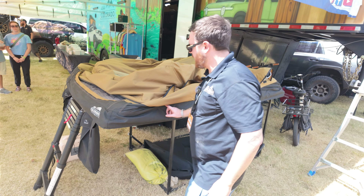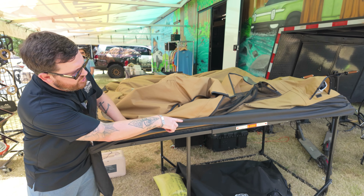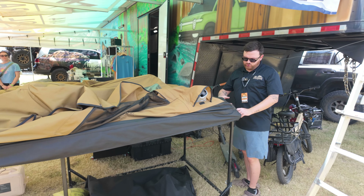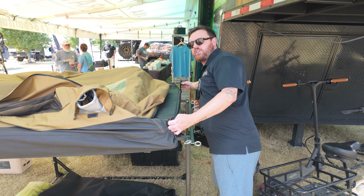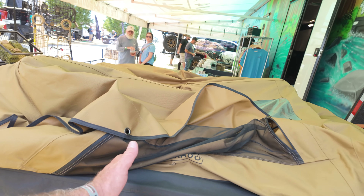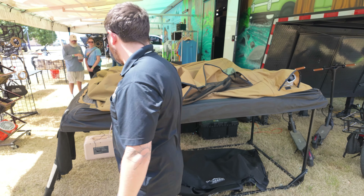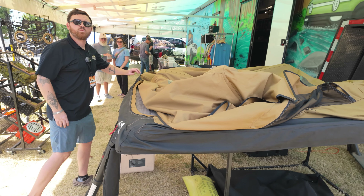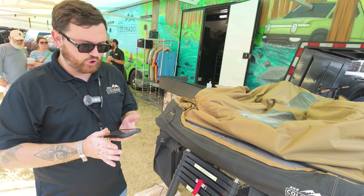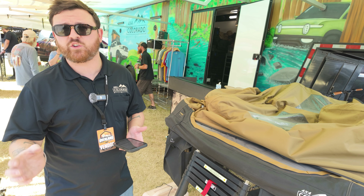When closing it up, the sliding channels go to the lock and stored position. You flip in the platform, and then you have three straps along the side that will cinch everything down. Underneath there's a soft canvas cover that covers up the tent. In the stowed position, you're looking at 58 inches long, 38 inches wide — very narrow — and 13 inches high with that canvas cover once it's buttoned up. That's a tiny profile.